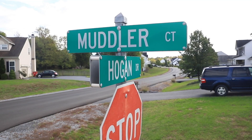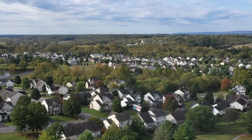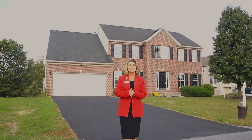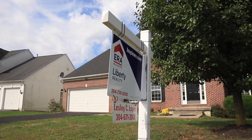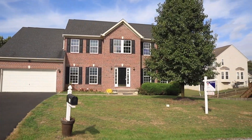Welcome to 36th Mother Court in Stonebridge Subdivision in Martinsburg, West Virginia. I'm Leslie Lopez, top producing realtor with the Lopez Team at ERA Liberty Realty. Join me as we take a tour of this lovely home for sale.